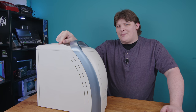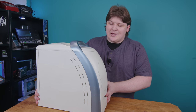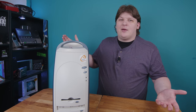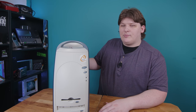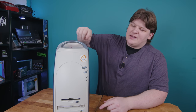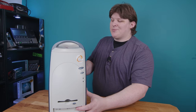Before I open this up and show you what's inside, we need to talk about its name. With a case this unusual, I figured it was an OEM at first, but I couldn't find any OEM names on it anywhere - no Compaq, Dell, etc. The only identifying mark anywhere on it is this sticker that says 'The Edge.' Unsurprisingly, Googling that didn't get me very much other than, well, you know, this guy.